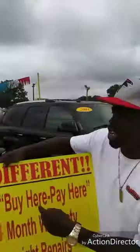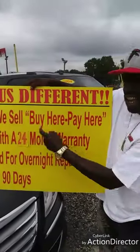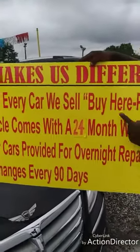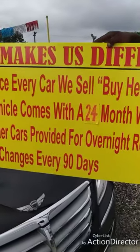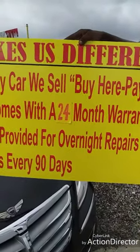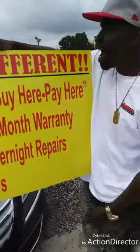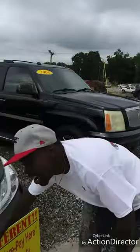I got one more special for y'all. All our business is going 24 months — you feel me? 24 months, we're going to guarantee you. That's what makes us different here at Daniel Motor. We finance every car we sell. Buy it, pay it. Free loaner car, provided for overnight repair. Free oil change every 30 days. That's what makes it different here at Daniel Motor.